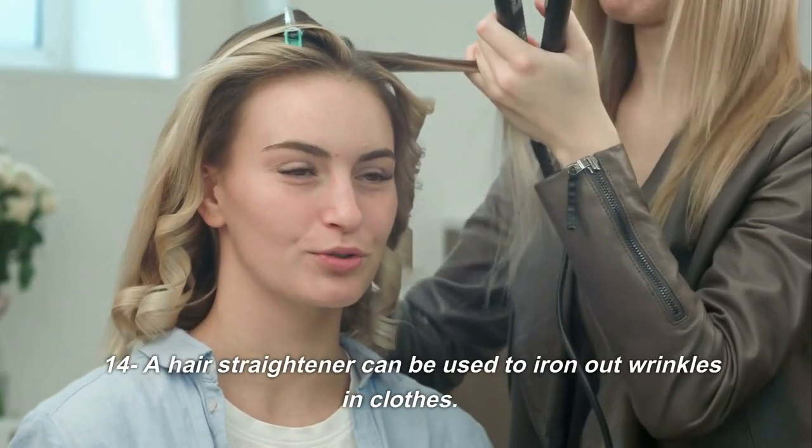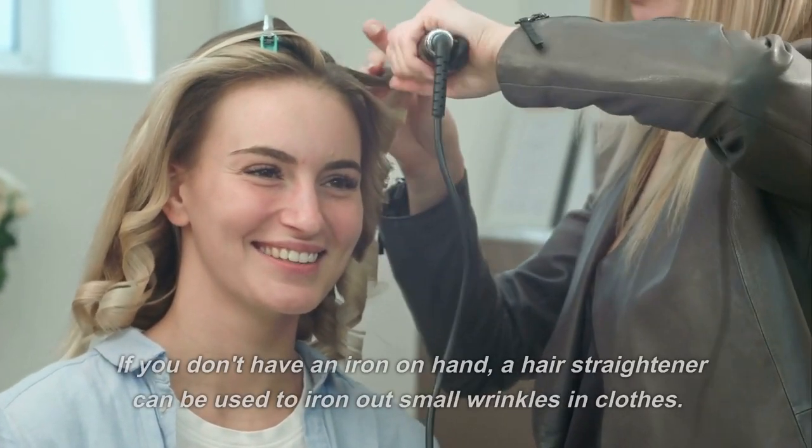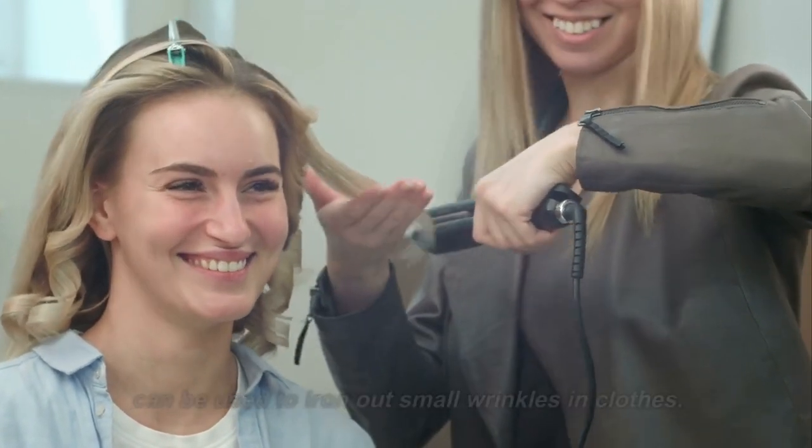14. A hair straightener can be used to iron out wrinkles in clothes. If you don't have an iron on hand, a hair straightener can be used to iron out small wrinkles in clothes.